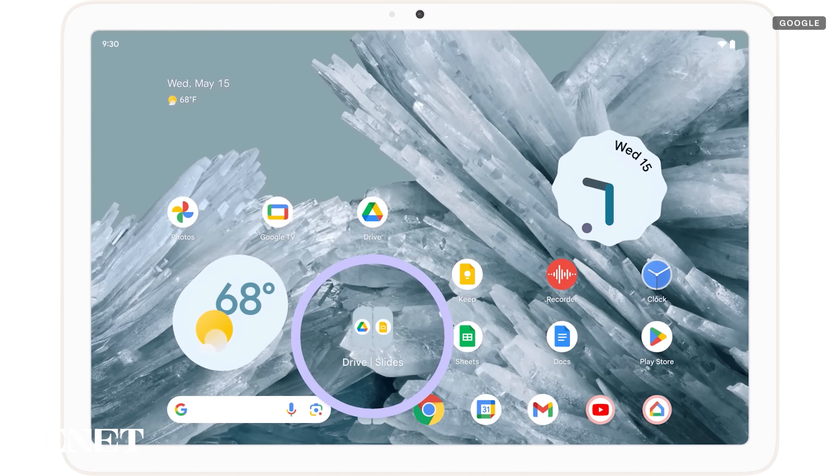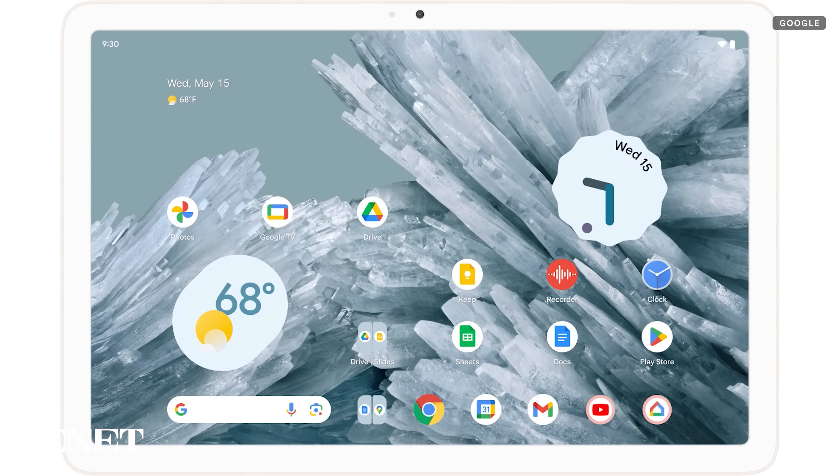Something else new for apps is App Pairs. This is only for foldables and tablets, but it should make things easier for multitasking on a big screen. You'll also be able to pin the taskbar.